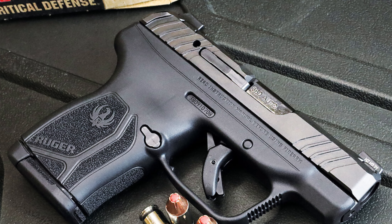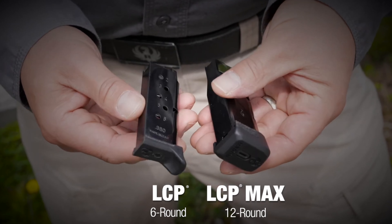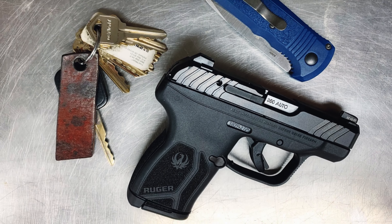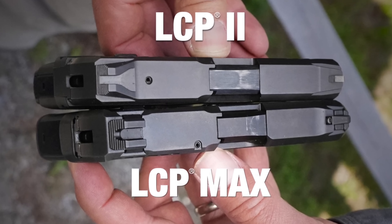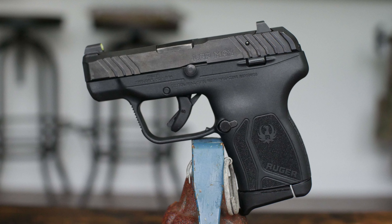Despite its small frame, the LCP Max offers a generous 10-round capacity, ensuring you have enough ammo for any situation. One standout feature is its textured grip, providing a comfortable and secure hold for accurate shooting. The raised cocking ears and slide serrations make it easy to manipulate, even for those with arthritic hands.